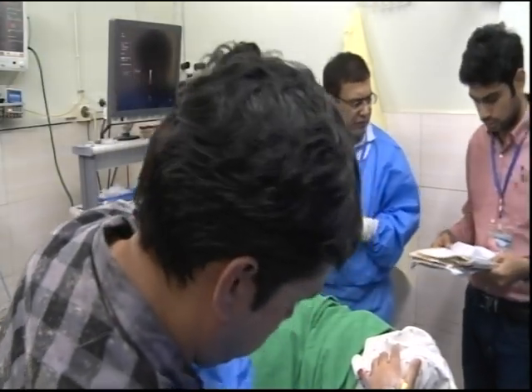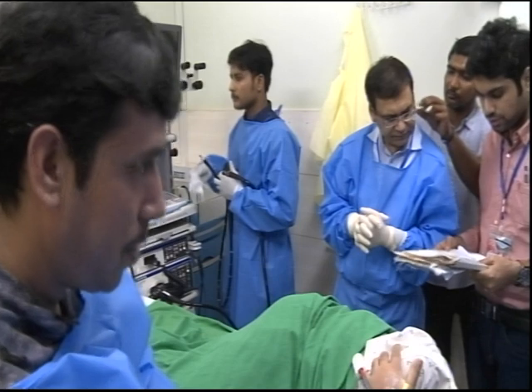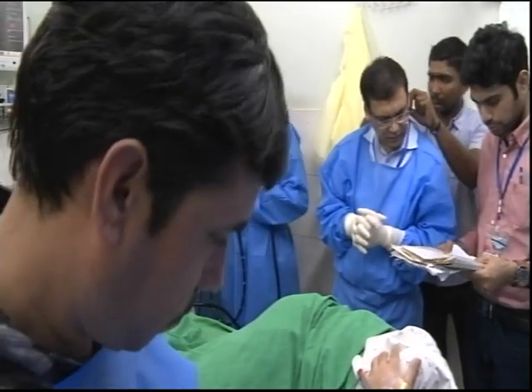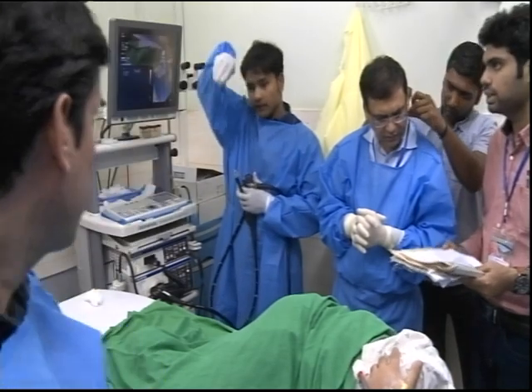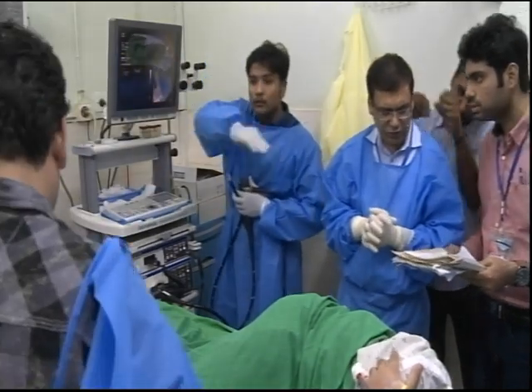So we'll go ahead and listen to the history. This is a 17-year-old female who came with complaints of constipation, bleeding PR, and weight loss for the past three months.